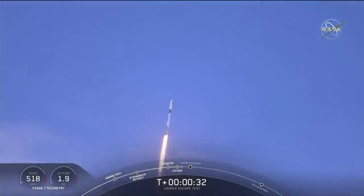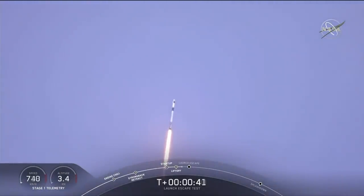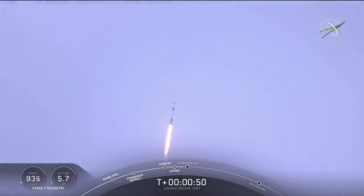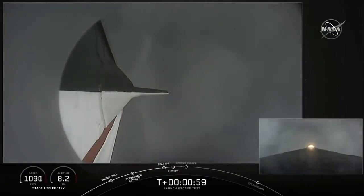T-plus 30 seconds. Falcon 9 with the Crew Dragon capsule is heading east from pad 39A. Everything looking good as we get ready for max dynamic pressure. We are now throttling down the first stage engines on the Falcon 9. Falcon power and telemetry nominal. Everything continues to look good — we're approaching the period of maximum dynamic pressure.